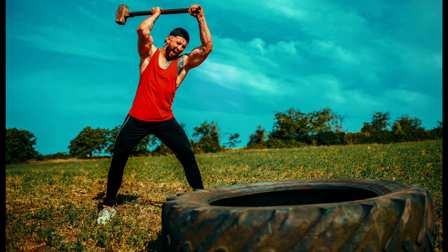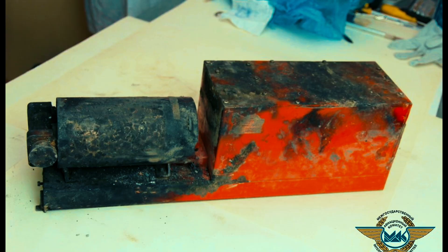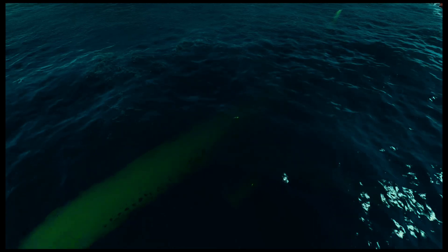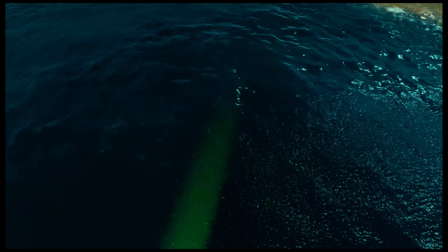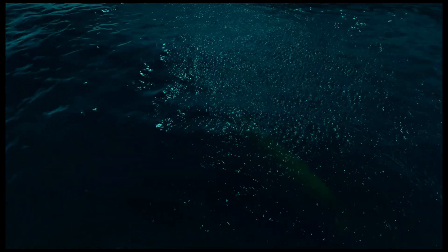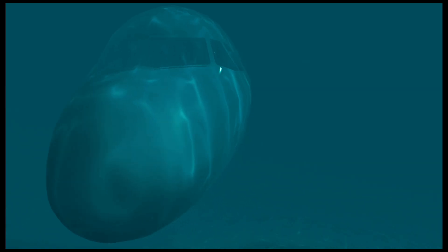Now let's talk durability, because these little orange tanks are built to survive almost anything short of being swallowed by a black hole. They can withstand fires hotter than lava — over 1,100 degrees Celsius — impact forces of over 3,400 Gs, that's like being punched by a planet, and ocean pressure at depths of 6,000 meters. They're sealed tighter than grandma's Christmas cookies and protected by titanium or stainless steel. They also come with an underwater beacon that activates upon contact with water and keeps broadcasting for 30 days — so even if the wreck is underwater, rescuers have a fighting chance to find the box.